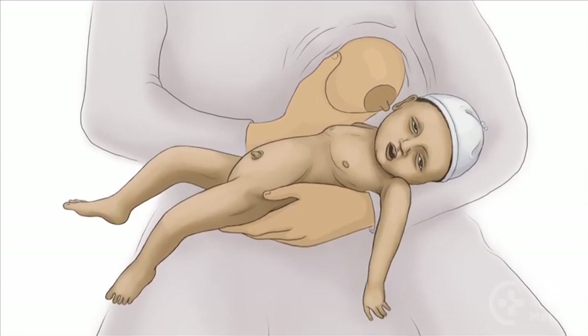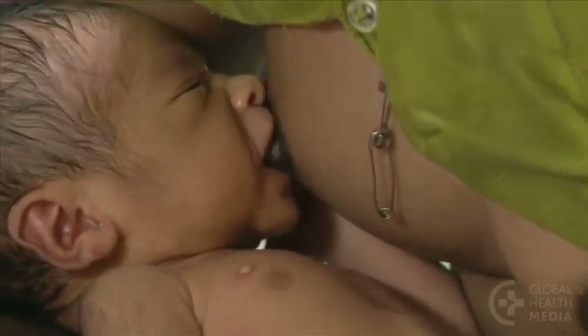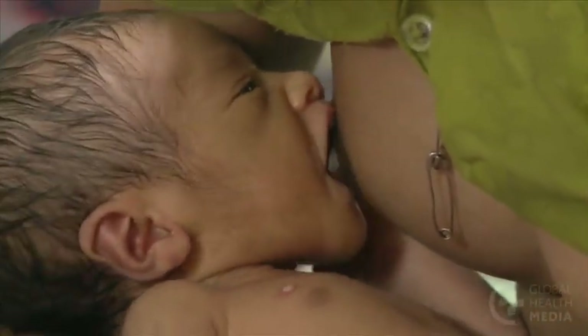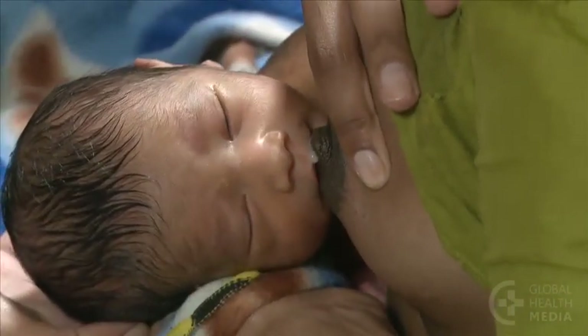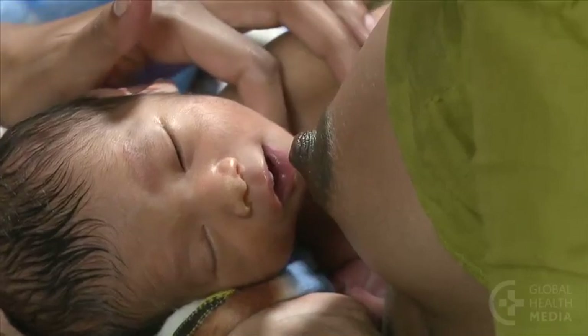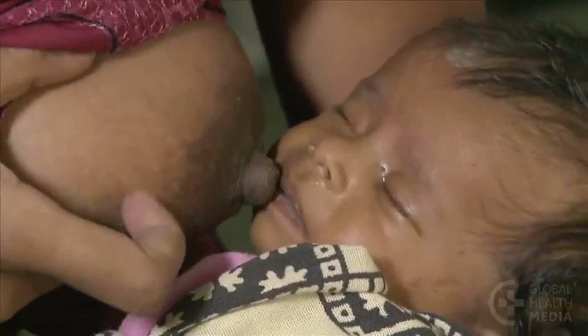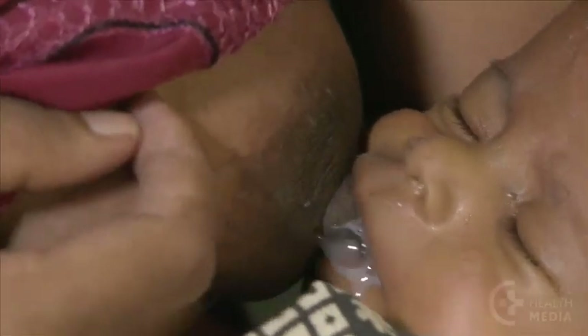Poor feeding is the first danger sign. The baby with poor feeding sucks less, or poorly, or not at all. He may not open his mouth when offered the breast, or he doesn't act hungry. He may not wake up to feed, or he does not stay awake long enough to empty the breast.